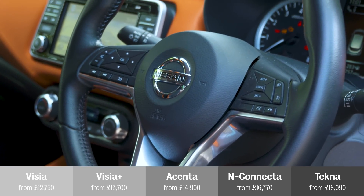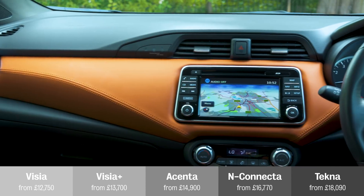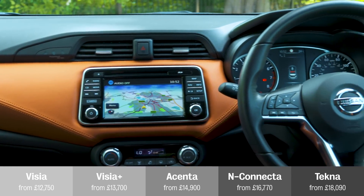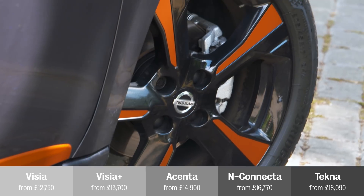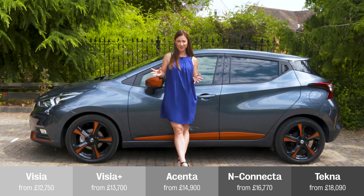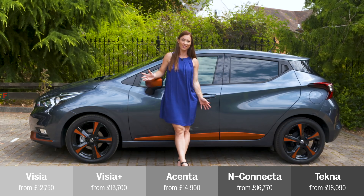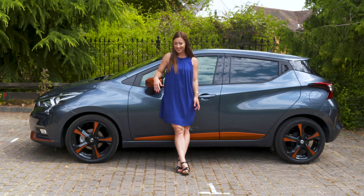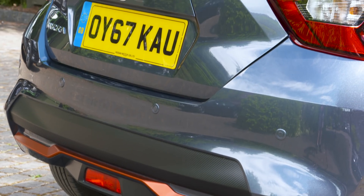Our favourite engine, the 0.9-litre, returns 45 miles per gallon in our real-world fuel economy test. As for equipment, the entry-level Visia does not come with air conditioning, so you need to upgrade to the Visia Plus to get that. Our favourite is the mid-range Acenta, because it comes with a touchscreen infotainment system, alloy wheels, and cruise control. Above that, the N-Connecta and Tekna Micras are both far too expensive to recommend, even though they come with sat-nav, folding mirrors, and rear privacy glass.